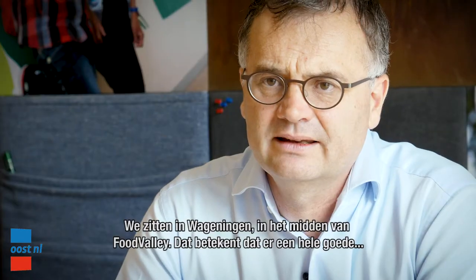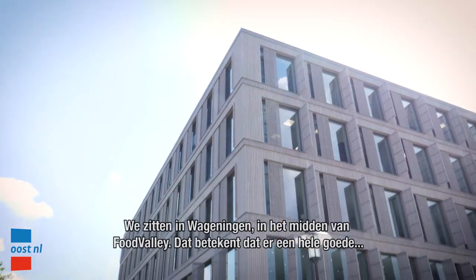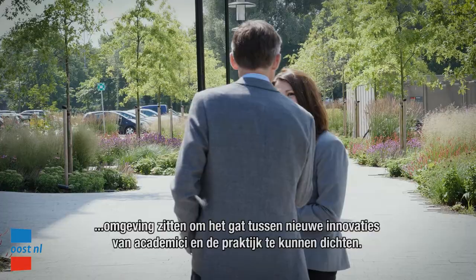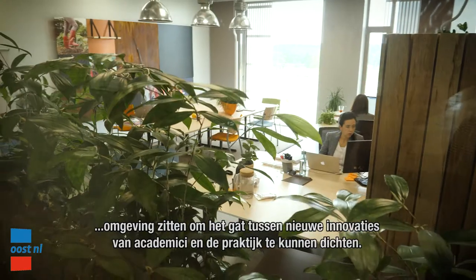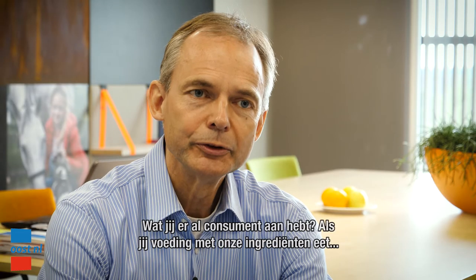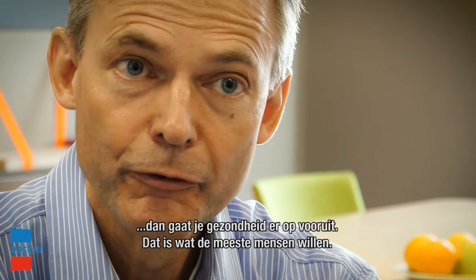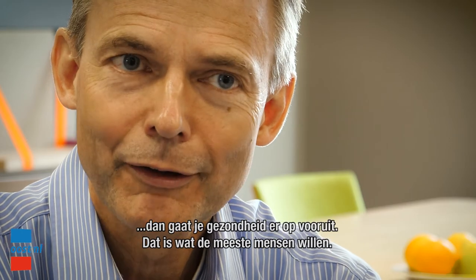Being located here in Wageningen, in the middle of Food Valley, means that we are also in a very good place to bridge new discoveries from academia to application in industry. So what's in it for you as a consumer is that once you consume food products that include our ingredients, that will improve your health — and that's basically what most people are looking for.